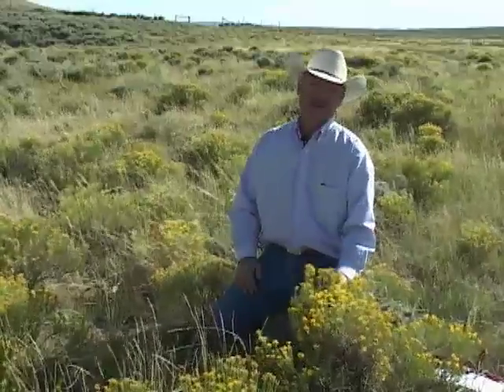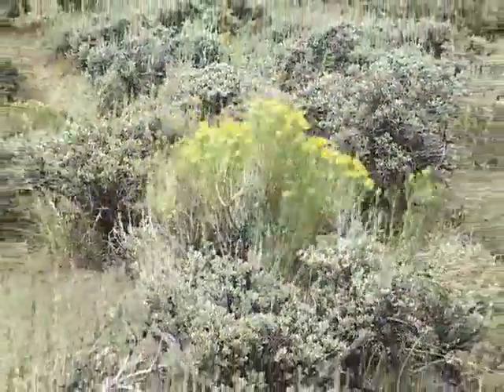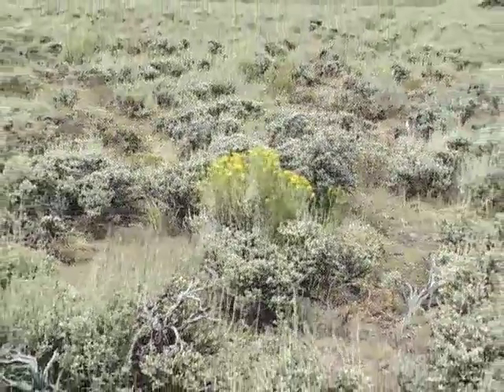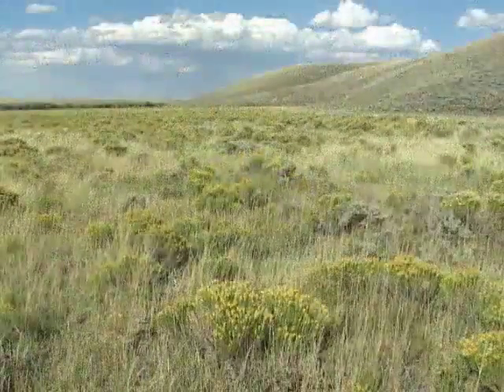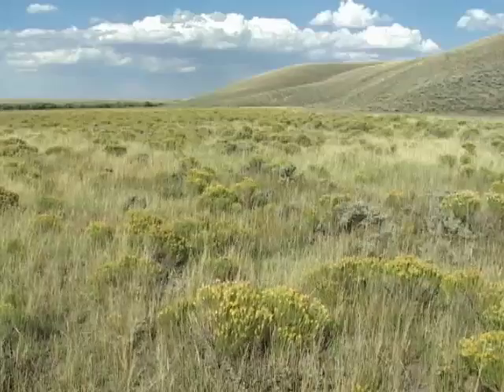There are about ten different kinds of rabbit brush in Wyoming. You will probably recognize rabbit brush first by its abundant bright yellow colors that show up in the summer. Leaves range in color from dark green to a light grayish green, but are always long and skinny.